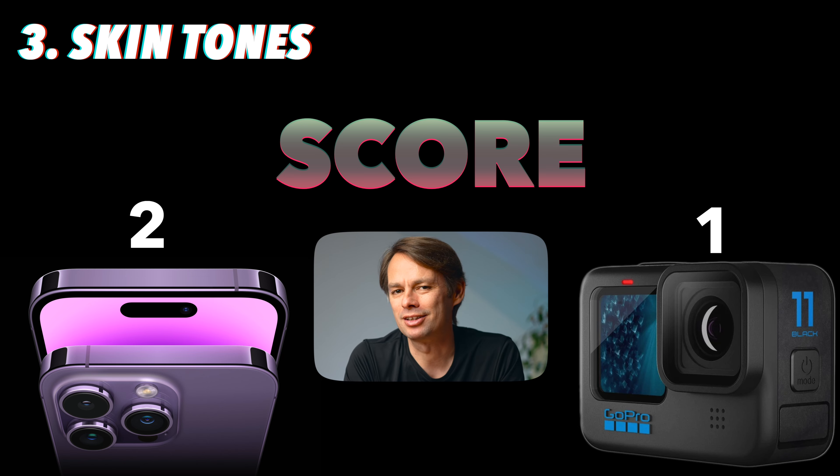Let's take a look at the dynamic range of the two cameras — how well they manage to show details in very bright and very dark areas of the image at the same time. A few years ago the iPhone could easily win this comparison against the GoPro. However, the GoPro has been able to catch up strongly in this category and we can only see very slight differences. But looking closely, the iPhone is still just ahead — especially in the dark areas the iPhone manages to show more details. The iPhone also protects the highlights a bit better. For this reason, this category also goes to the iPhone.